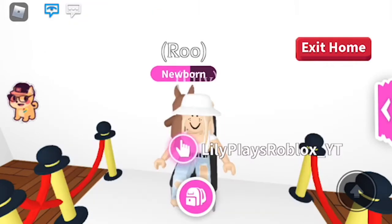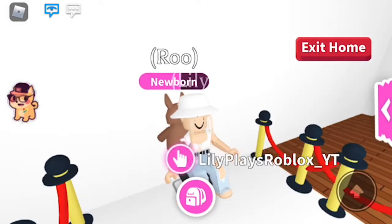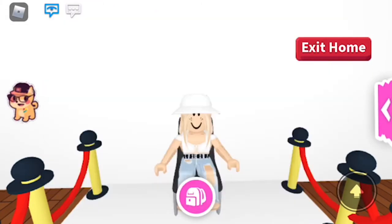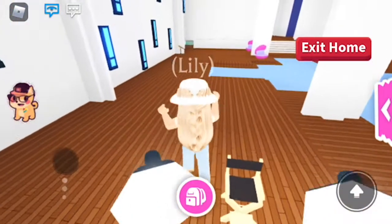Here it is. I'm just going to show you what it would look like if I was actually going to do a giveaway, which I'm not going to do, because he's my only kangaroo.